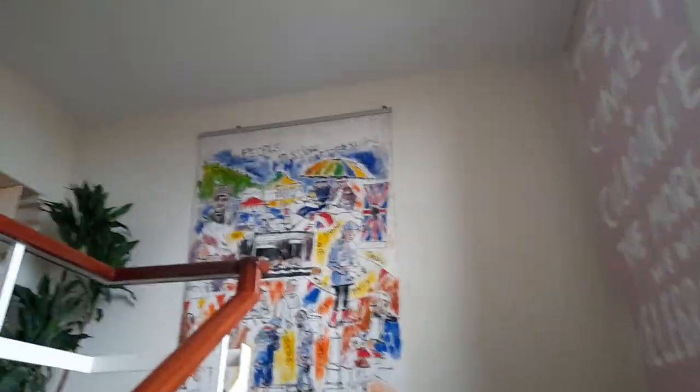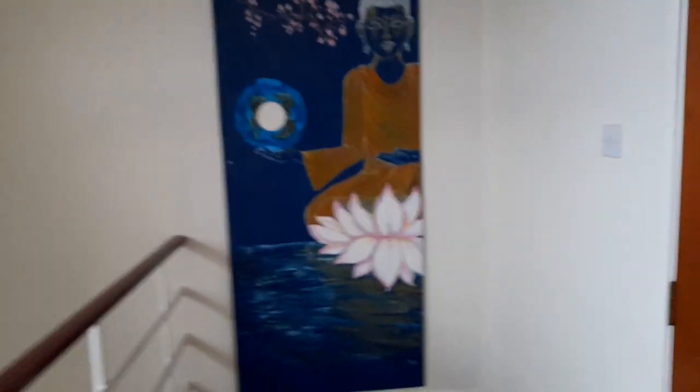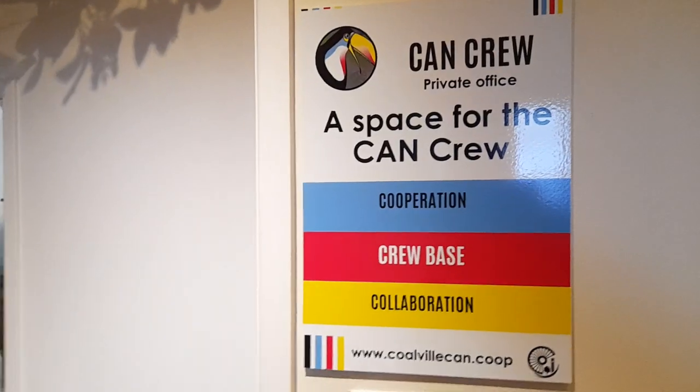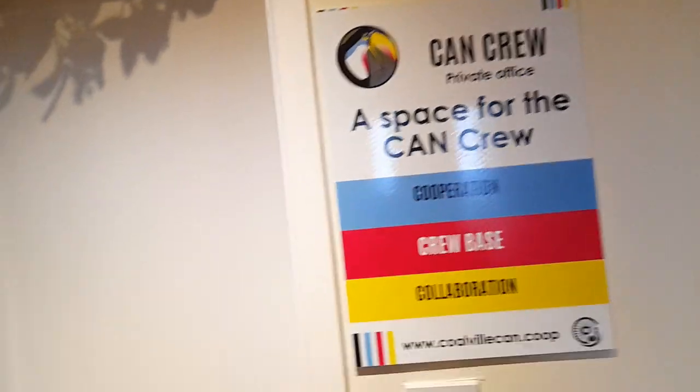On the third floor there's some more artwork. 'The more we can connect and collaborate, the more we can celebrate.' There's some lovely artwork and plants as well. This is the Can Crew space — a cooperating crew-based collaboration.